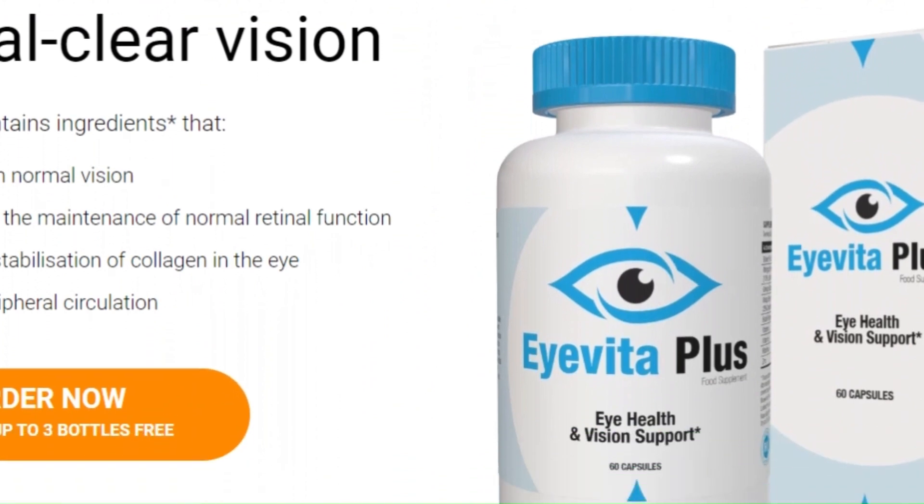Vitamins A, E, riboflavin, and zinc strengthen your vision, maintaining retinal health and preventing infections.